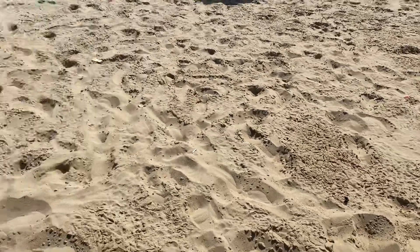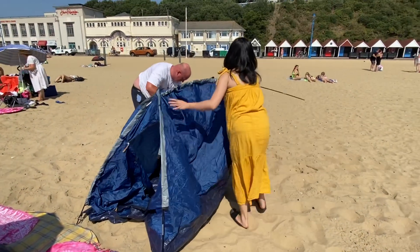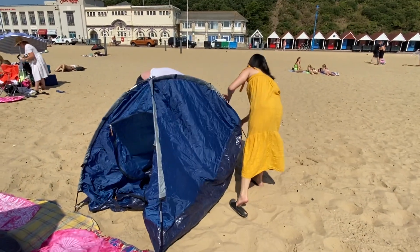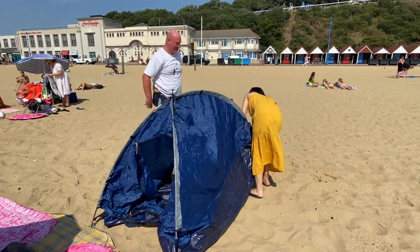The sand here in Bournemouth is amazing — it's like brown sugar. Those two are still struggling with the tent, but We Ann and Julian make a good team!